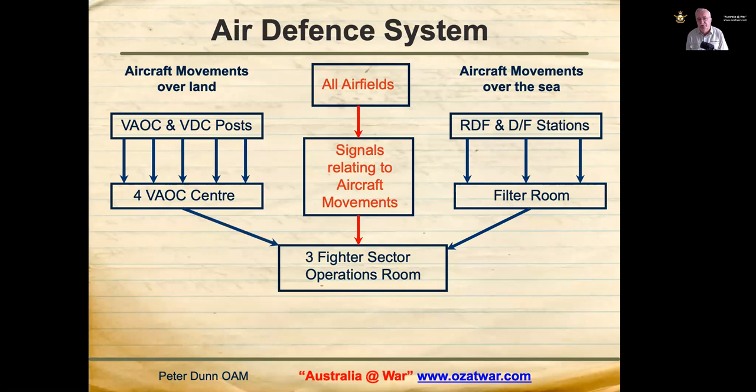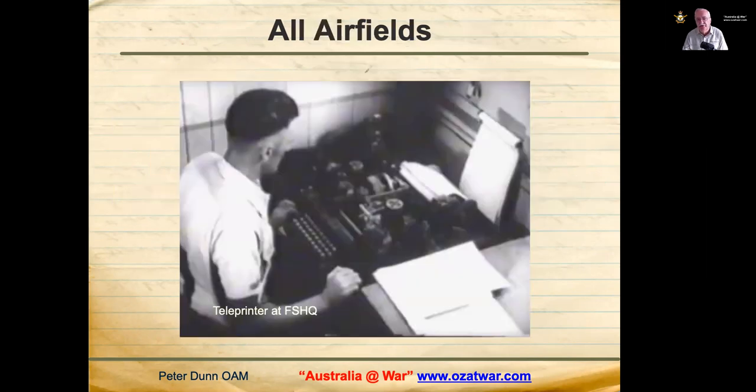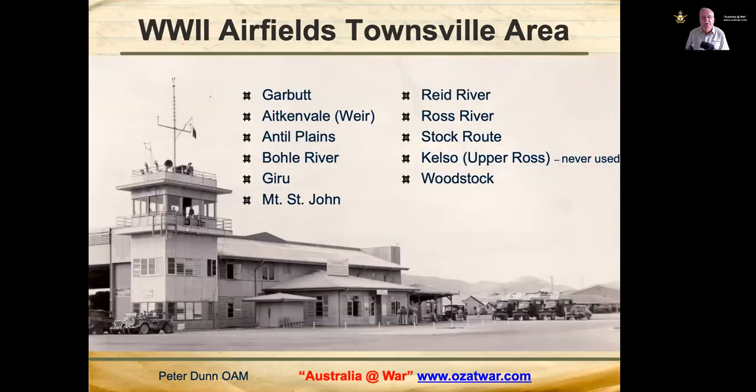All Allied aircraft movements were signalled from all airfields to 3 Fighter Sector Headquarters, giving estimated time of departure and arrival, and course and height to be flown. There were many airfields in the Townsville area during World War Two. The original World War Two control tower at Garbutt Airfield is shown with the foothills of Mount Stewart in the background. Kelso was built but never used — that's where they had the African-American riot during World War Two. Mount St John was close to Garbutt Airfield.